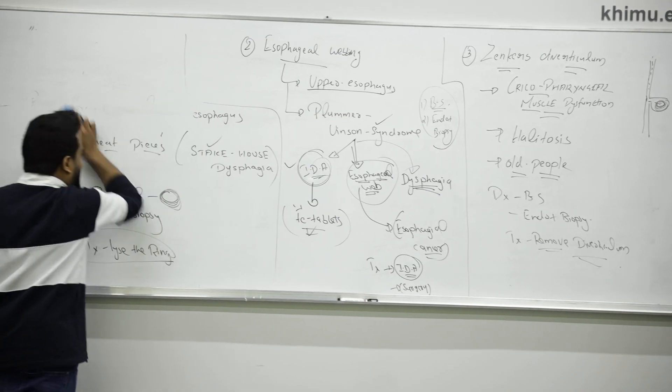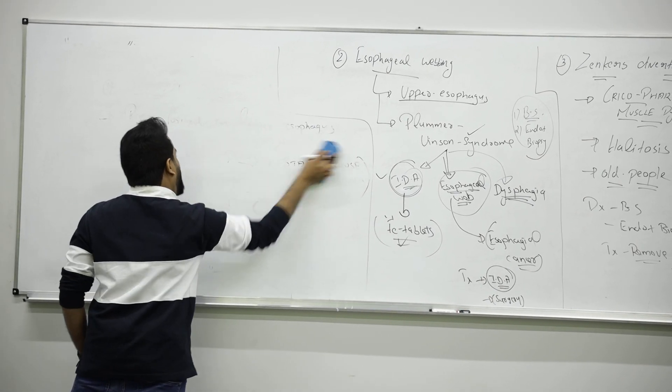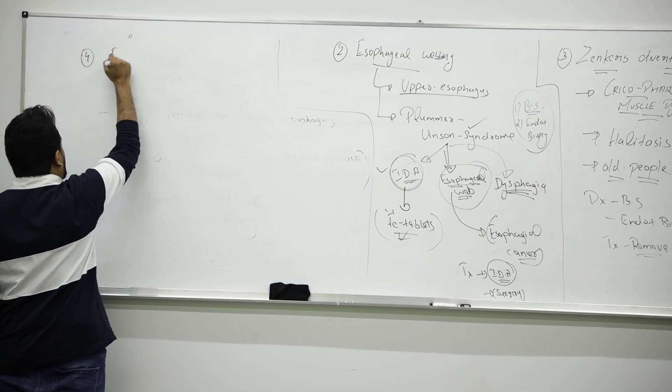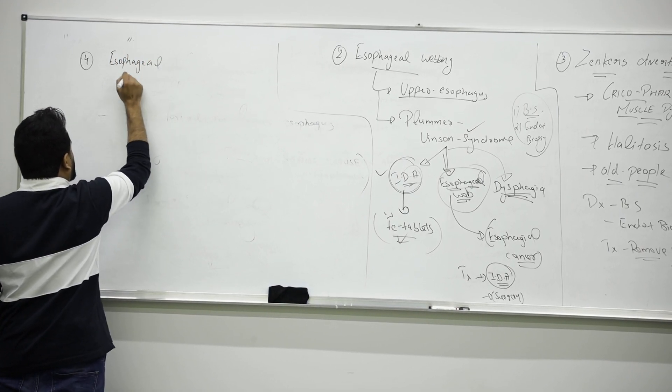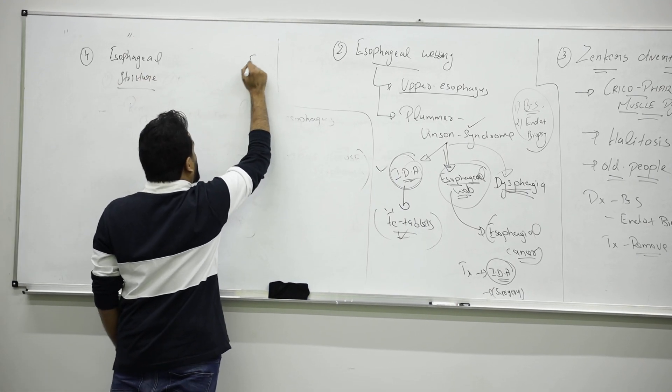Next, a very important mechanical cause — cancer in the esophagus. Cancer always has a differential; it can be confused with an esophageal stricture. So we differentiate between esophageal stricture and esophageal cancer.